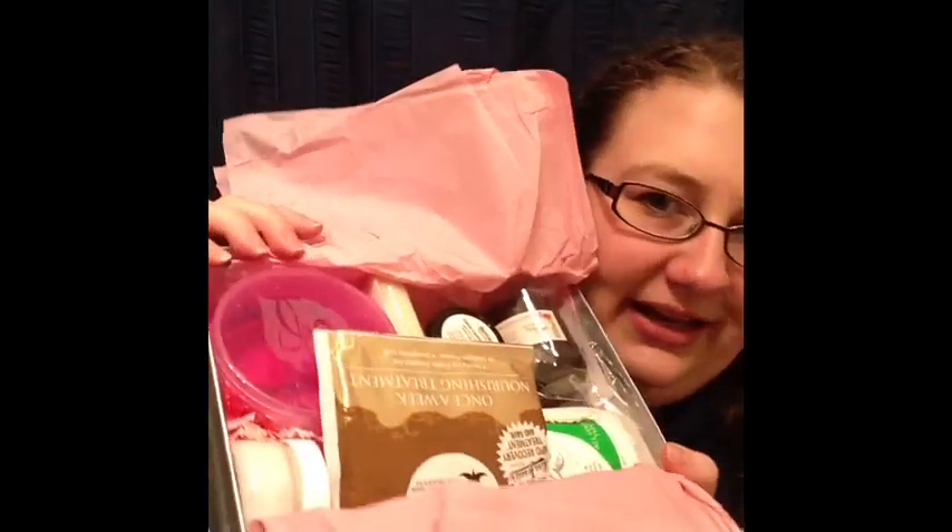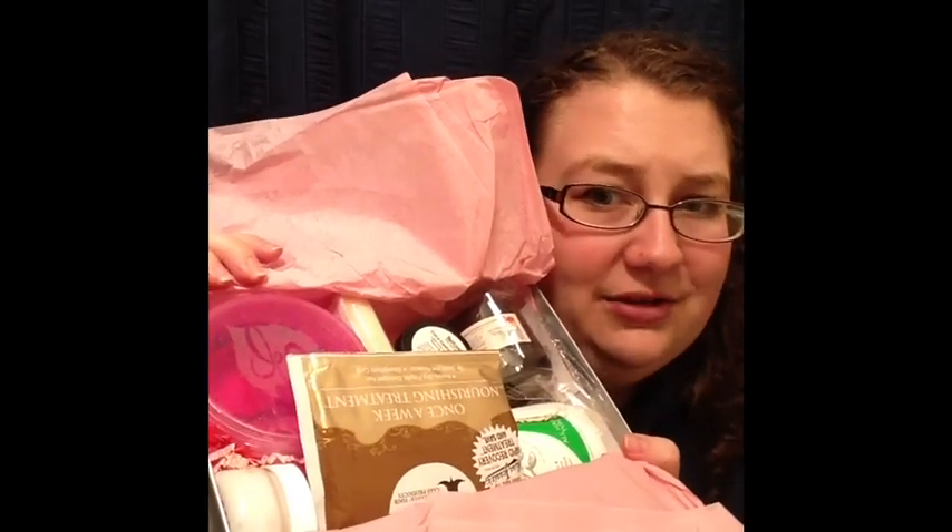Now getting to the products — I'm going to open up the box. Because this is the Anniversary Edition, all the products are Curly Girl Method approved this month, which is kind of neat. We've got a whole lot of stuff in here and I'm excited.